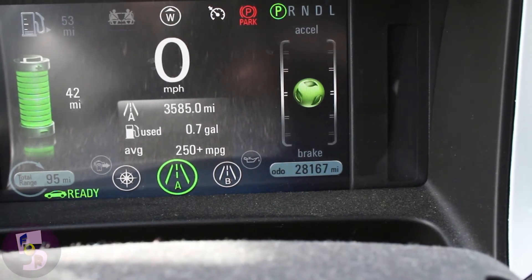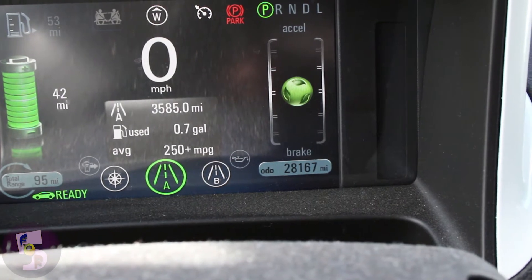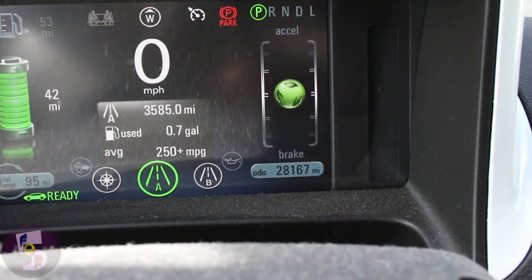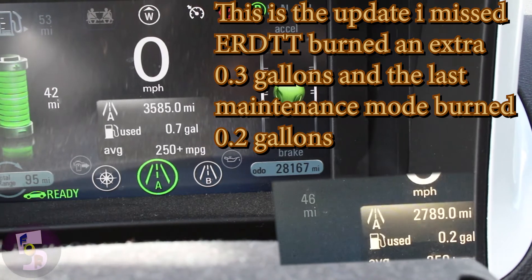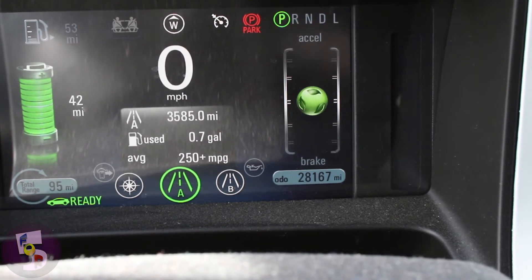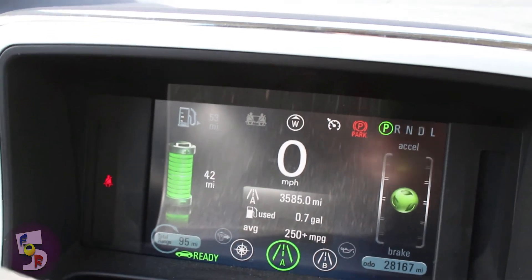Since the challenge started I'm now at 3,585 miles on 0.7 gallons — that's not too bad. About 0.3 of those gallons is from the ERTT — engine running due to temperature. On the 2013 Volt you can set that threshold to either 15 degrees Fahrenheit or 32 degrees Fahrenheit, and I set mine down to 15.